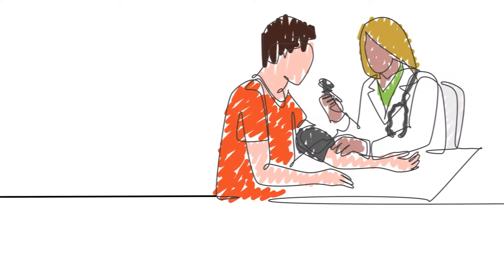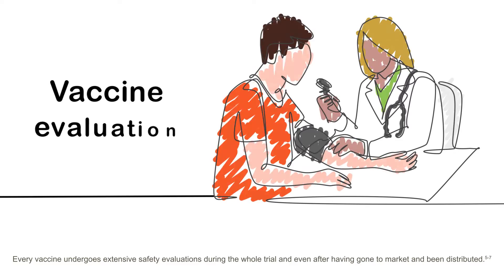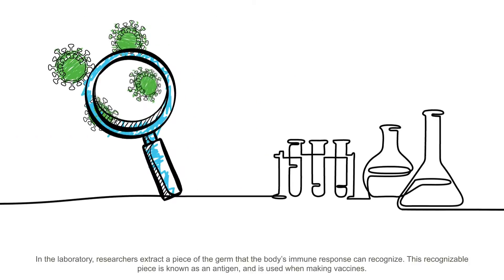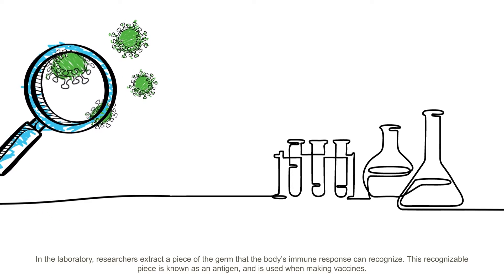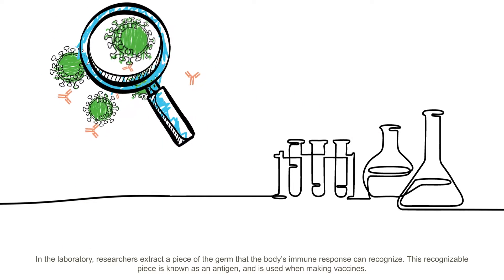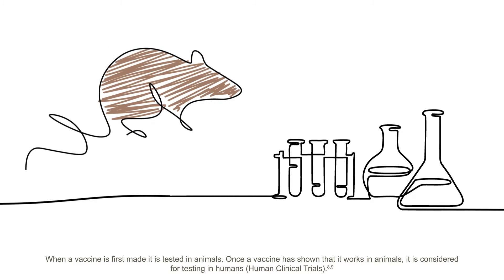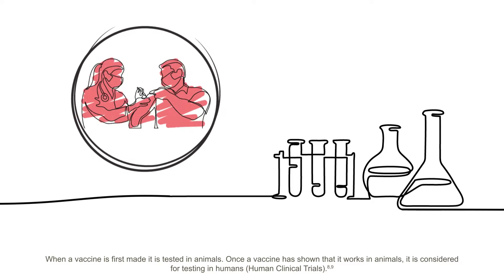Every vaccine undergoes extensive safety evaluations during the whole trial and even after having gone to market and been distributed. In the laboratory, researchers extract a piece of the germ that the body's immune response can recognise. This recognisable piece is known as an antigen and is used when making vaccines. When a vaccine is first made, it is tested in animals. Once the vaccine has shown that it works in animals, it is considered for testing in humans through human clinical trials.